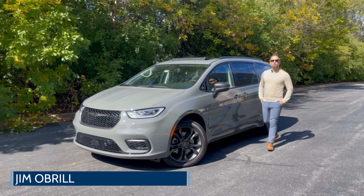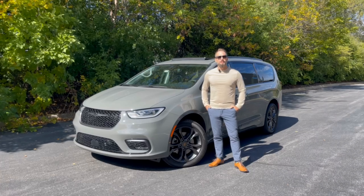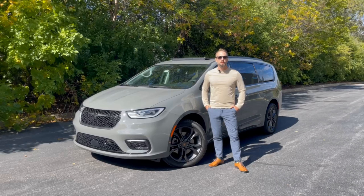Hi everyone, this week we're taking a look at the 2023 Chrysler Pacifica Road Tripper Edition. Let's hop inside and see what makes this one a little bit different from the rest of the Pacifica lineup.